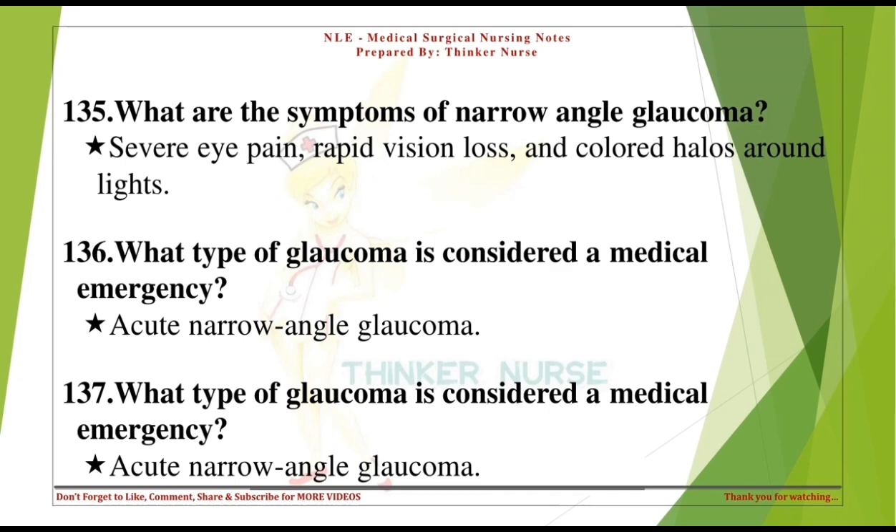What type of glaucoma is considered a medical emergency? Acute narrow-angle glaucoma.